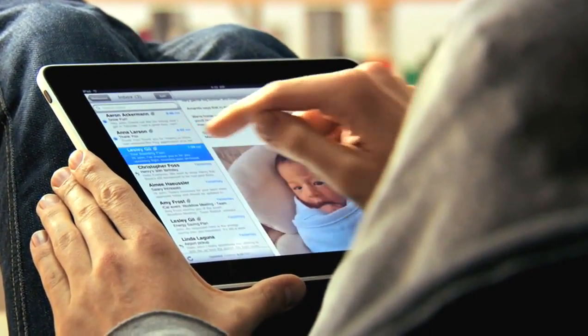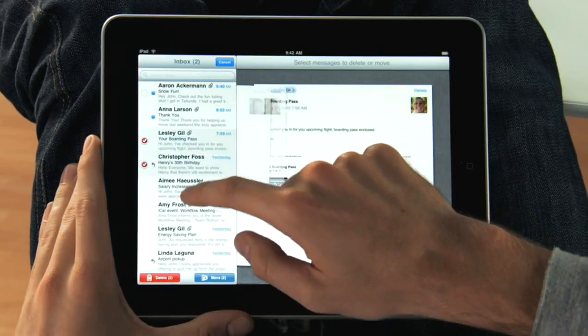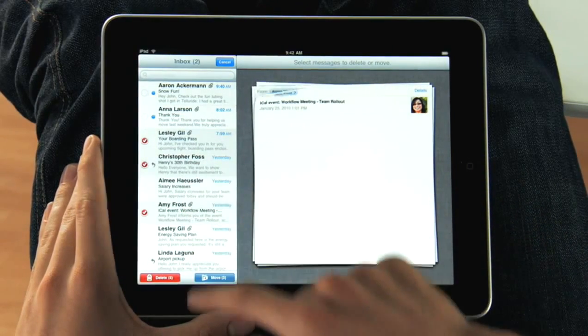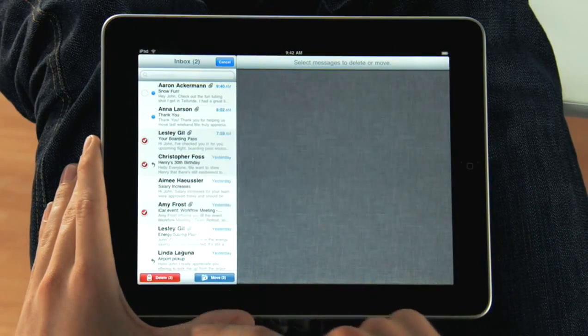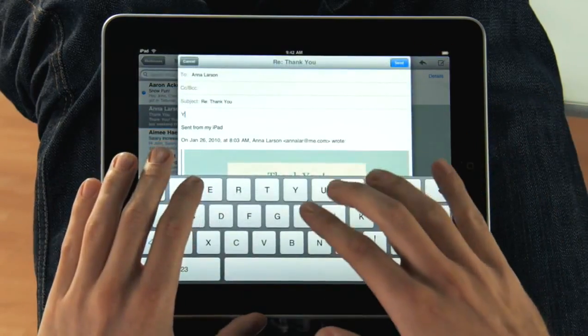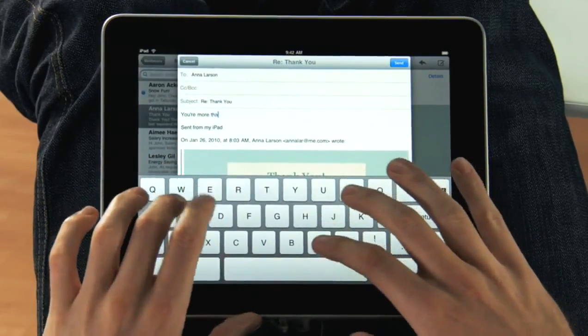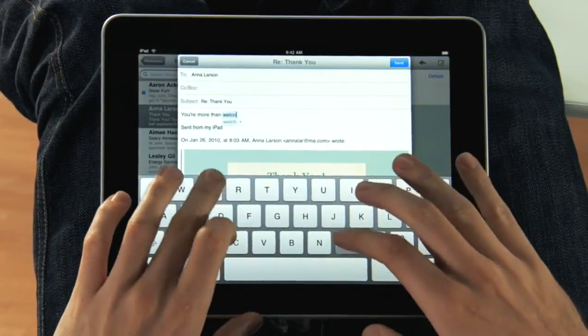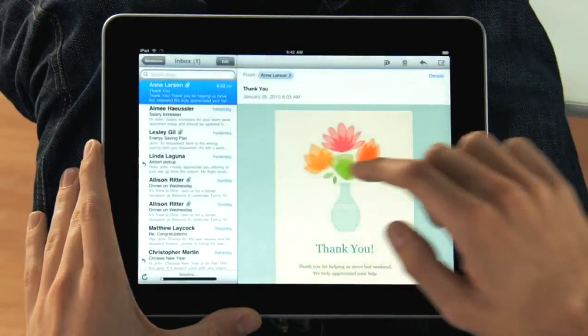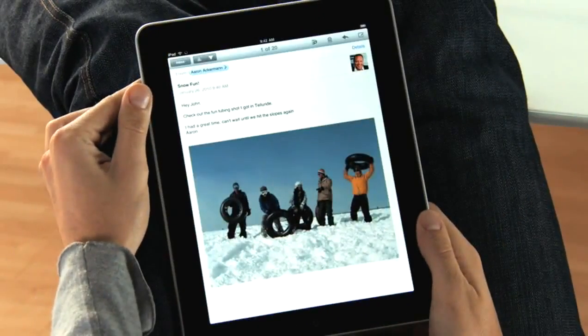The iPad is a world-class email client. It's incredibly fun, but very productive. You can go through huge quantities of email really quickly, and it's fun because you're doing it all with your hands. When you want to compose a new message, the keyboard automatically slides up from the bottom, and this keyboard is practically the same size as a laptop's keyboard. If you want to focus on a single message, just rotate to portrait, and everything else gets out of the way so you can concentrate on the content you care about.